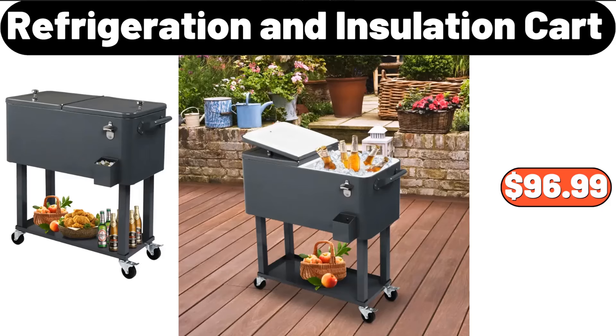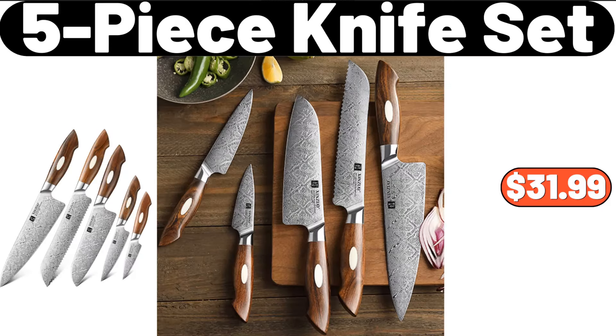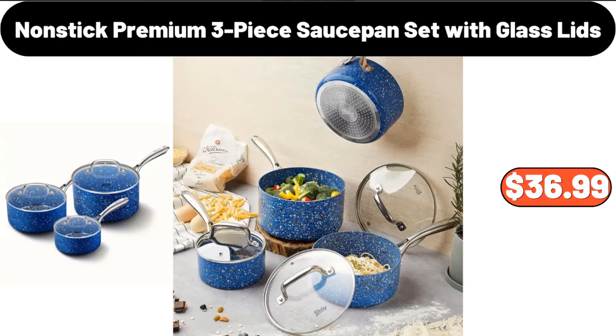Refrigeration and Insulation Cart, $96.99. 5-Piece Knife Set, $31.99. Nonstick Premium 3-Piece Saucepan Set with Glass Lids, $36.99.